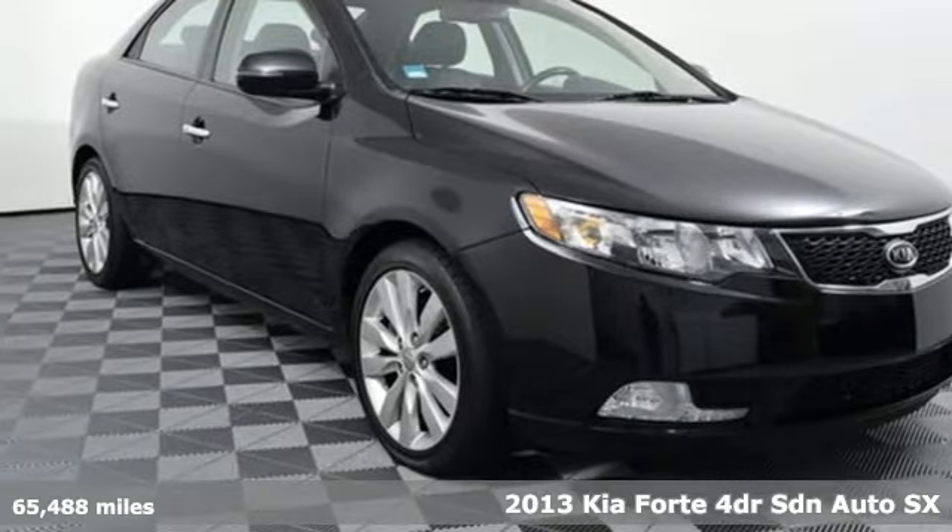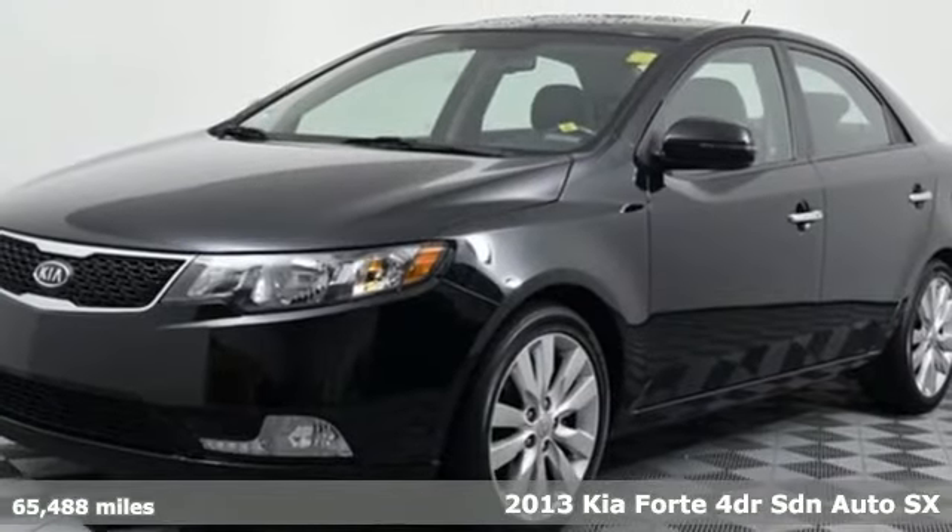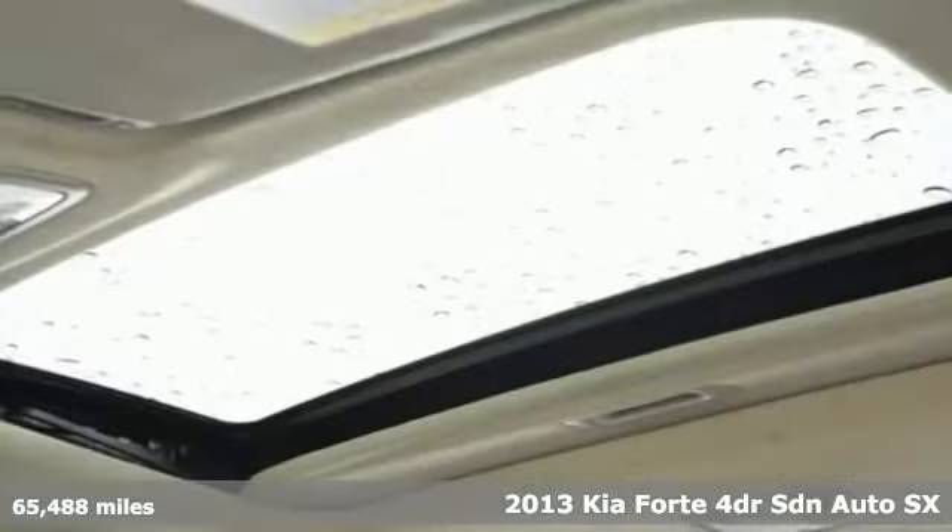Here's a 2013 Kia Forte. This Forte raises your expectations of what a compact sedan should be. It has a spacious interior, lots of amenities, and a lovable style.